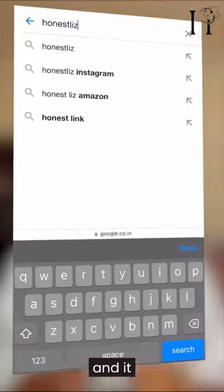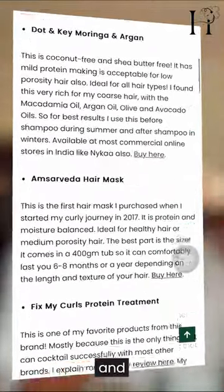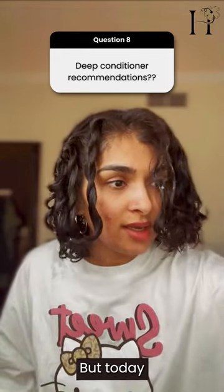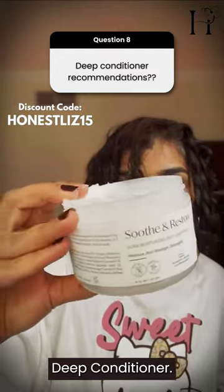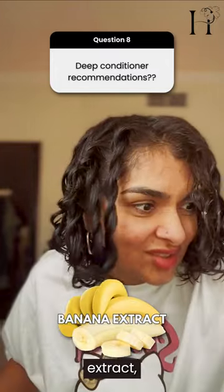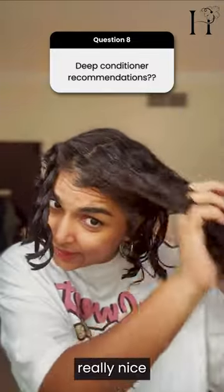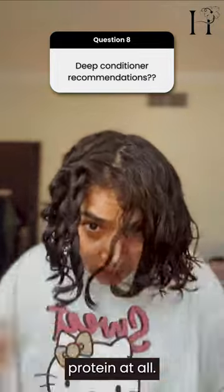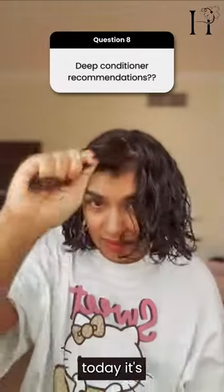If you Google 'honest list hair mask,' it'll take you straight to my blog where I've listed my top five masks and deep conditioners, reviewed them and all of that. Today I'm using the Trellux Soothe and Restore Ultra Moisturizing Deep Conditioner — it's got turmeric, oat milk, and banana extract. I chose it because Trellux as a brand is really nice and suits my hair. This one is protein-free, and that's what my hair needs right now — moisture.